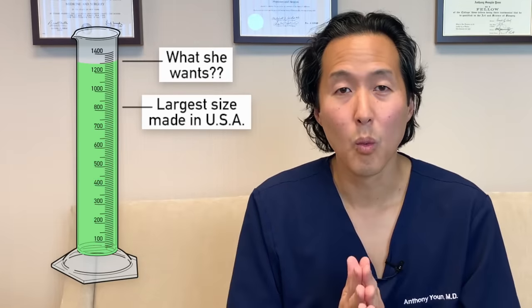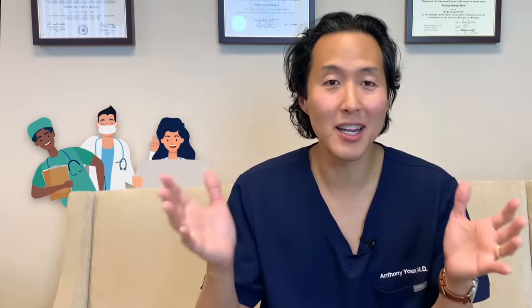1,300 cc's? 800 cc's is the largest breast implant made in the United States — we're talking bigger than Dolly Parton, more like Pam Anderson, watermelon-sized. Not a good idea. Every single doctor told her they would not do that because it would give her all kinds of complications, and it took five or six consults to finally find the doctor who gave her those. So if you are seeing doctors for consultation and the vast majority say this is not a good idea, you really need to consider that it's probably not a good idea.